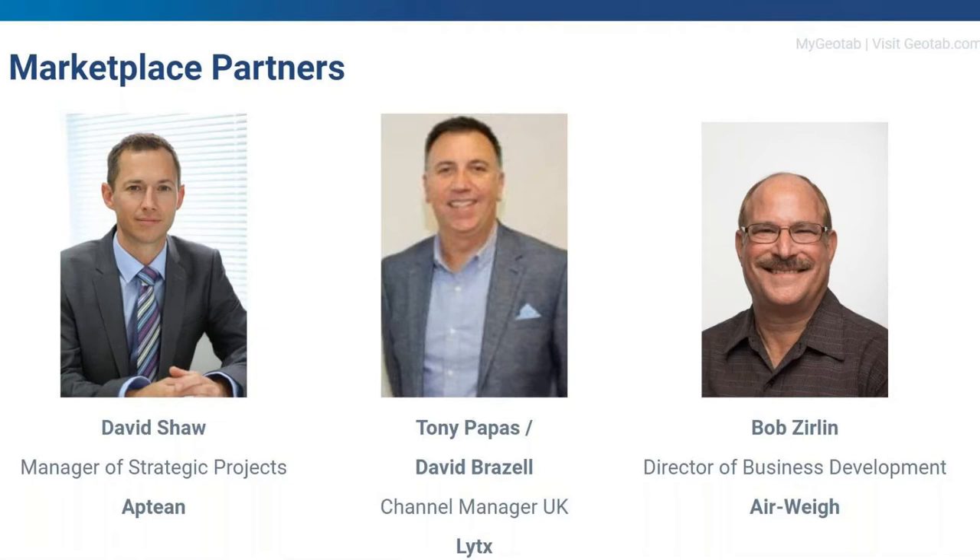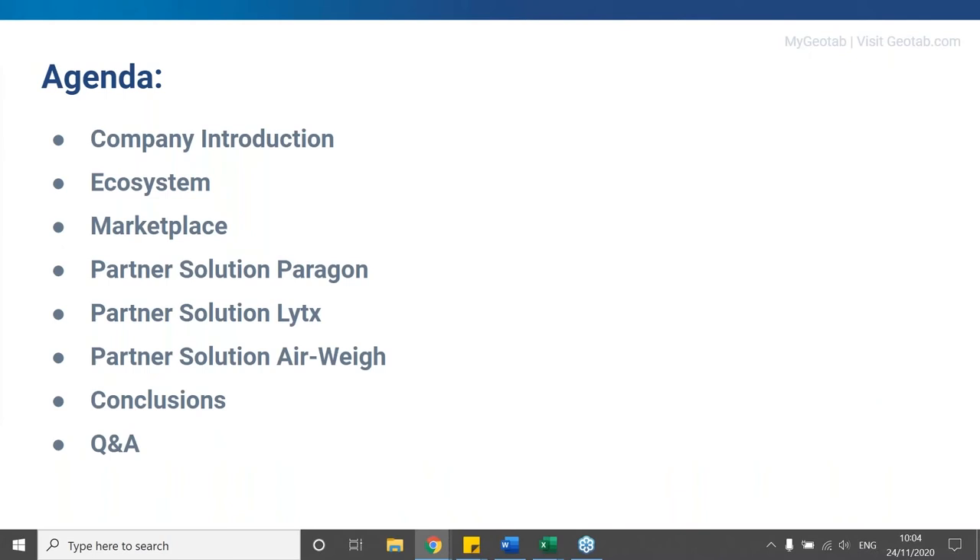Our marketplace partners presenting today will be David Shaw, manager of strategic projects for Aptim. We will then have David Brazell as a late substitute for Tony Pappas, who unfortunately had some technical problems. David will present as senior manager for Lytx SurfSight, and then Bob Zierling, director of business development, joining us from Airway. Our agenda will incorporate a brief company introduction, the wider ecosystem, marketplace benefits, partner presentations, conclusions, and Q&A.